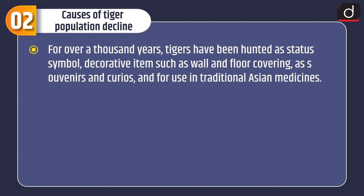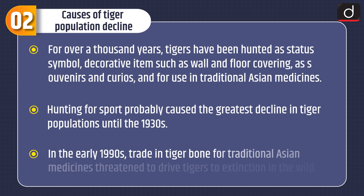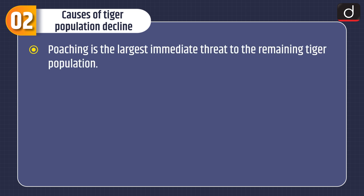For over a thousand years, tigers have been hunted as a status symbol, for decorative items such as wall and floor coverings, as souvenirs and curios, and for use in traditional Asian medicines. Hunting for sport probably caused the greatest decline in tiger populations until the 1930s. In the early 1990s, trade in tiger bone for traditional Asian medicines threatened to drive tigers to extinction in the wild. Poaching is the largest immediate threat to the remaining tiger population.